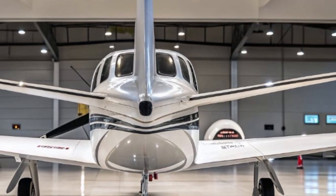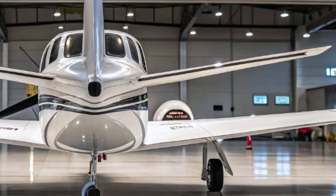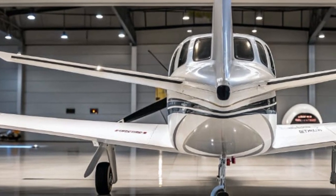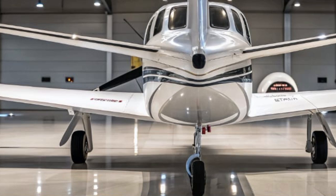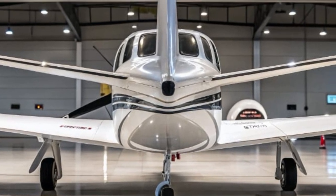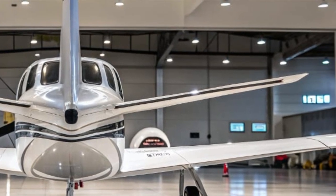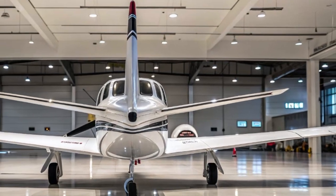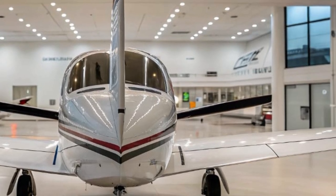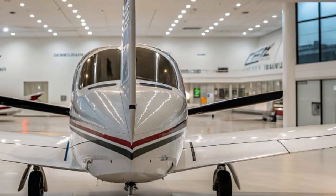Welcome to my YouTube channel Auto Vehicle Info. Today we're going to explore the 2025 Mooney M20, a legendary general aviation aircraft that's been reimagined for the modern age. Mooney aircraft have always had a strong reputation for speed, efficiency, and elegant design, and the 2025 version of the M20 continues that tradition with several cutting-edge upgrades that make it stand out in today's light aircraft market.